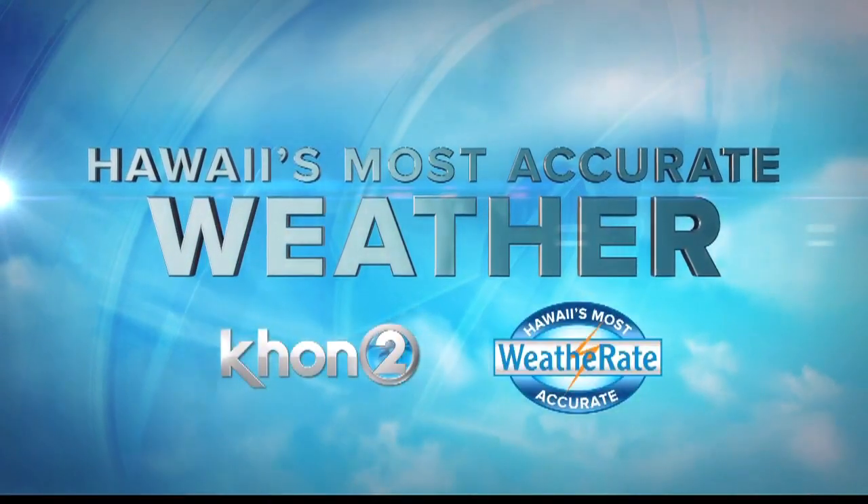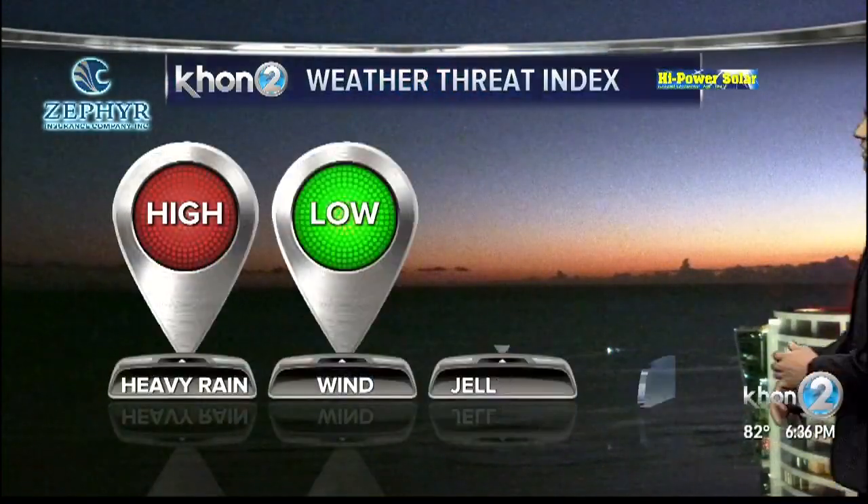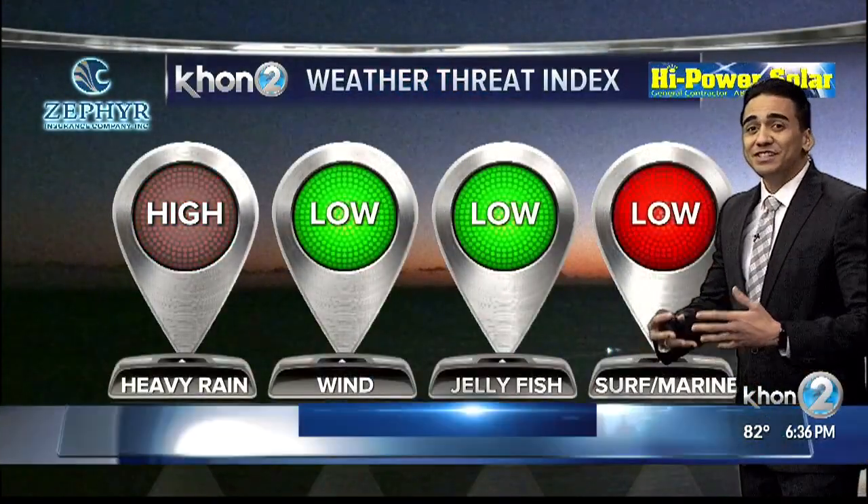And now, Hawaii's most accurate weather with Kamaka Peeling. The nights are coming faster — it's getting darker a lot quicker nowadays, moving into the winter season.